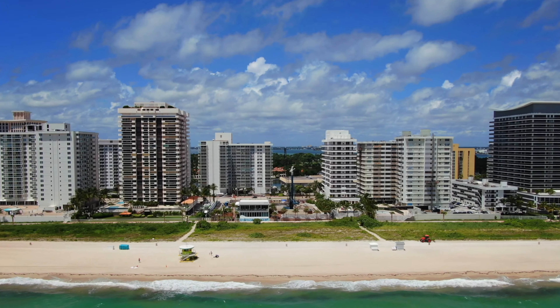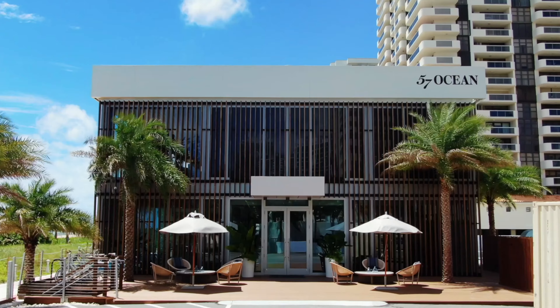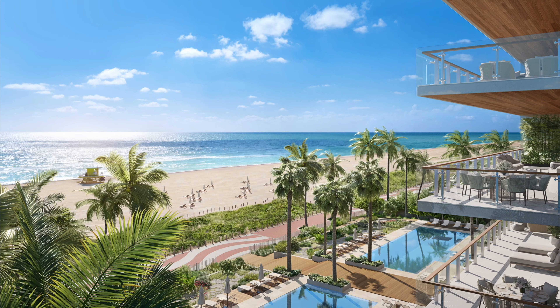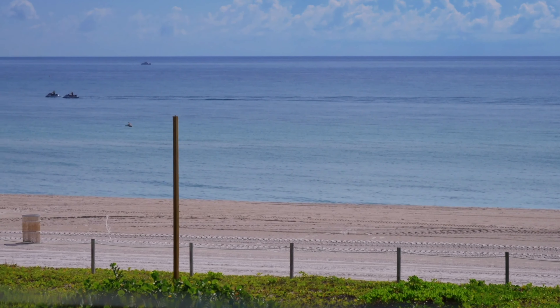Good morning, my name is Julian Johnston with The Corcoran Group. I'm here at 57 Ocean today. I've taken a few tours of the property recently and now is the time to see it. It's the only new construction building along Millionaires Row, which is a very unique location, very close to restaurants and retail, and close to Bal Harbour and close to South Beach.